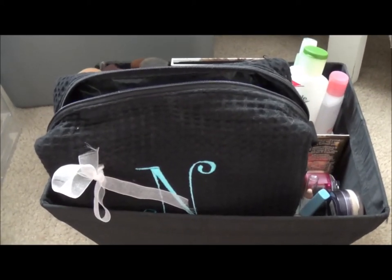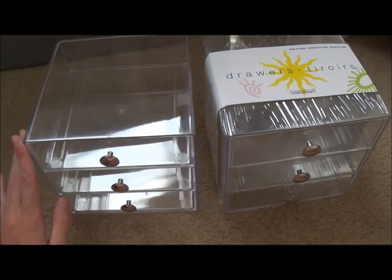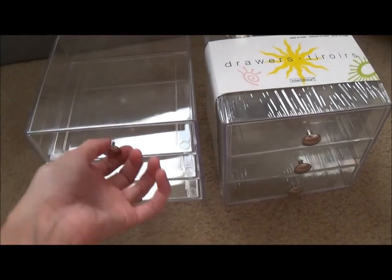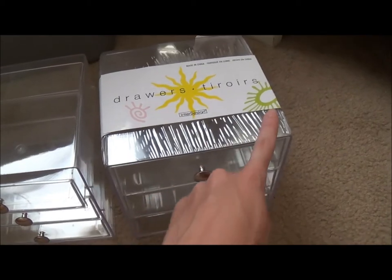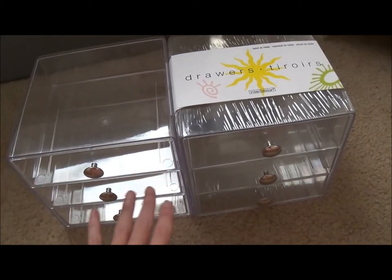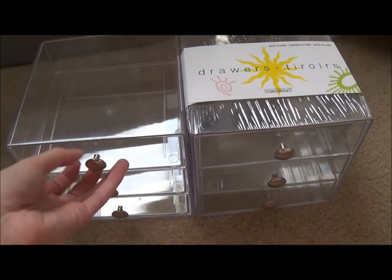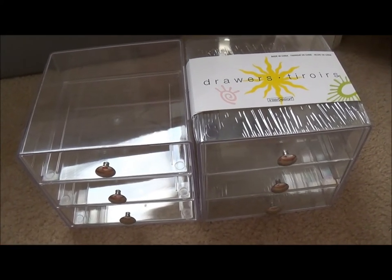I will show you the new containers I got to store my makeup. The new containers are these from the Container Store — these are the three-drawer containers. They are six and a half by six and a half. This is what one looks like when it is open and out of the plastic, and if you are shopping in the store, this is what it looks like. I got two of these because I'm a little OCD and I want everything organized, since the clutter beforehand was just crazy and I couldn't handle it any longer.